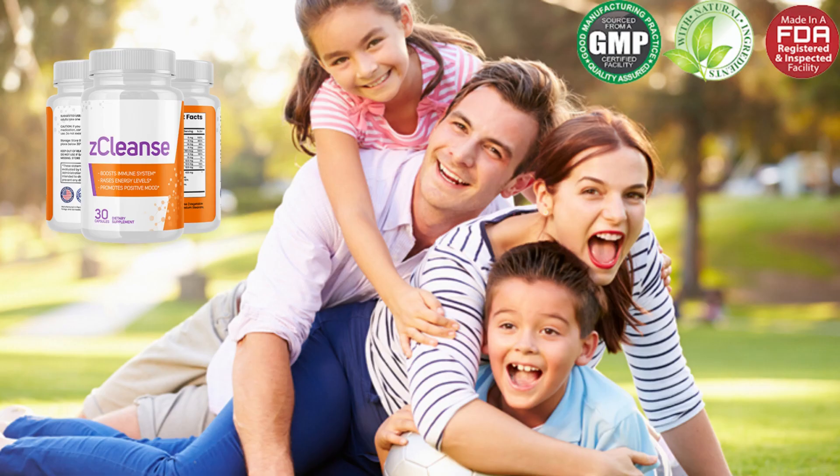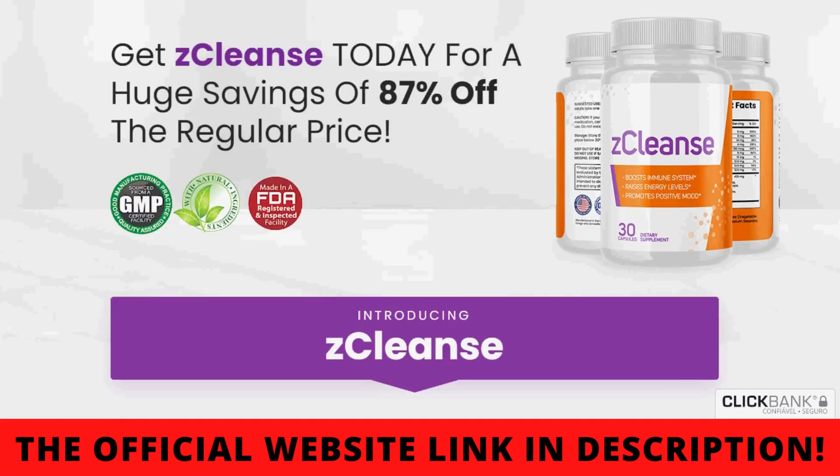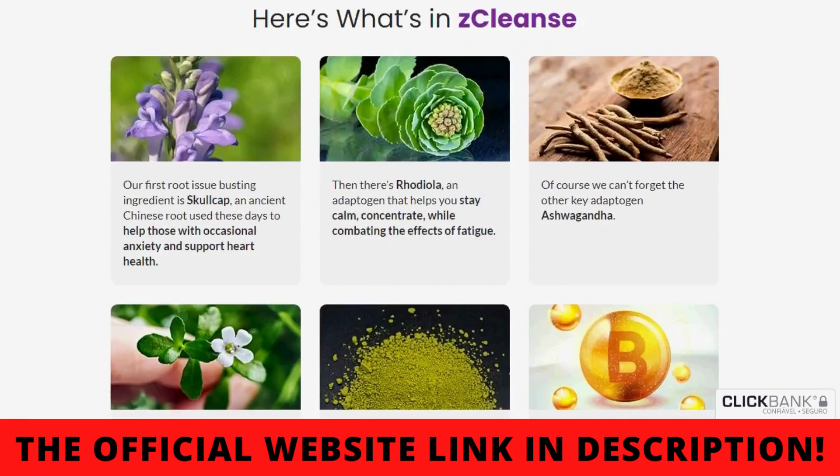Another warning I have to say is that for you to have results with Z-Cleanse it is very important that you use the product in the right way. Every bottle consists of 60 capsules made with the finest quality ingredients and according to the makers of this product, all you need to do is take one capsule of Z-Cleanse every morning — before or after breakfast, your choice — with a beverage also of your choice.